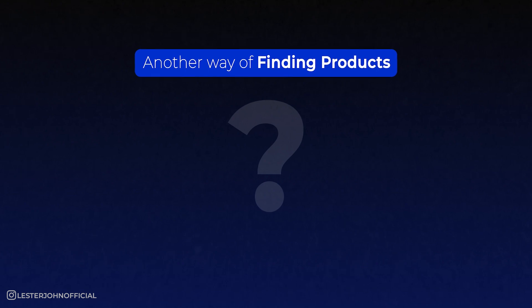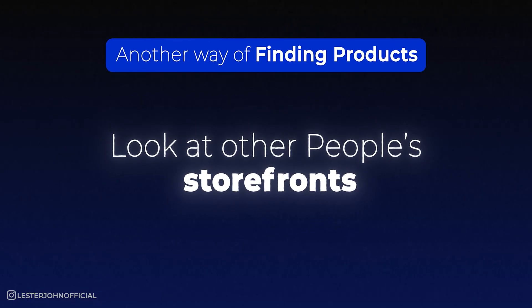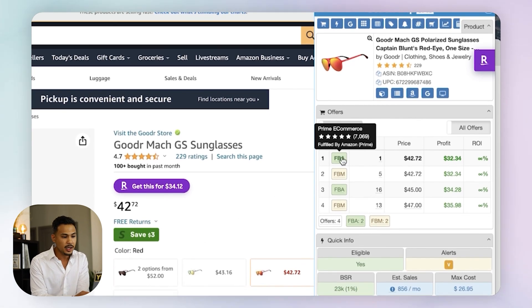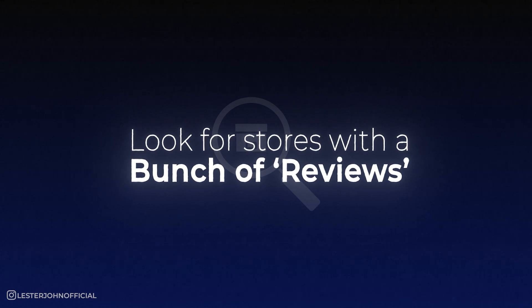Here's another way to find products with SellerAmp — looking at other people's storefronts. That is a classic way to find more leads, especially if you are a beginner, and it's still a strategy I use today. My employees use it, and you should start too, because it's one of the easiest and most effective ways to find products. Once you're on a listing, hover through each seller and it will show their name and reviews.